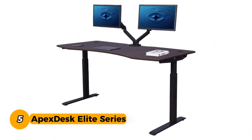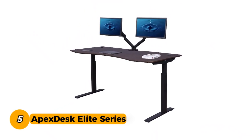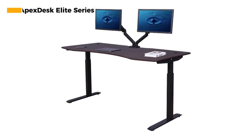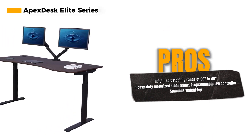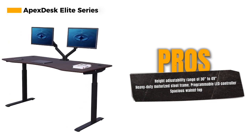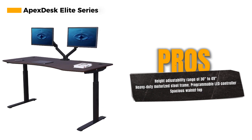Number 5: Apex Desk Elite Series Adjustable Standing Desk. With a 60-inch walnut top, this desk is as beautiful as it is functional. Its ergonomic, beautifully crafted tabletop is not only aesthetically pleasing but also designed with your comfort in mind. One of its standout features is the height adjustability, ranging from 30 inches to 49 inches. You can effortlessly transition between sitting and standing, making it a perfect fit for your ergonomic needs.